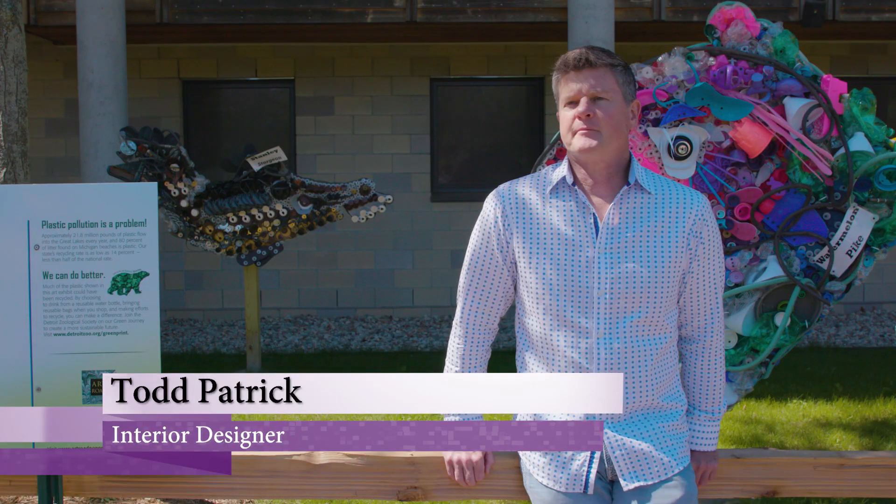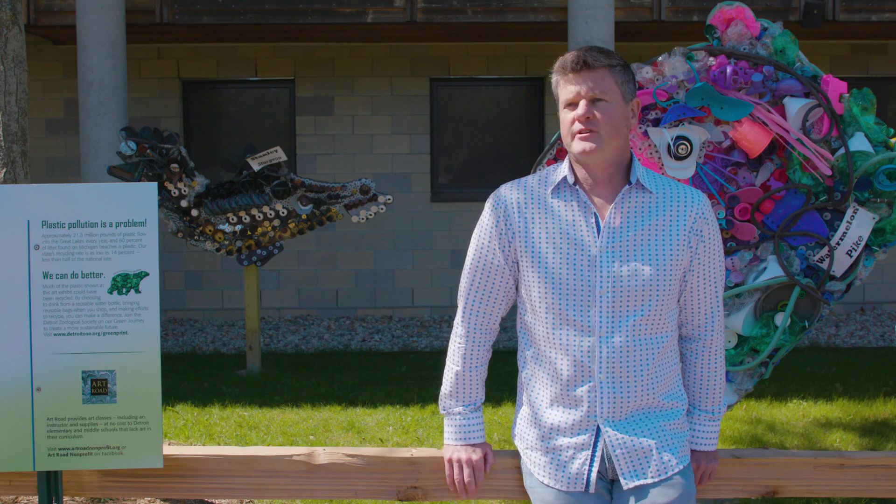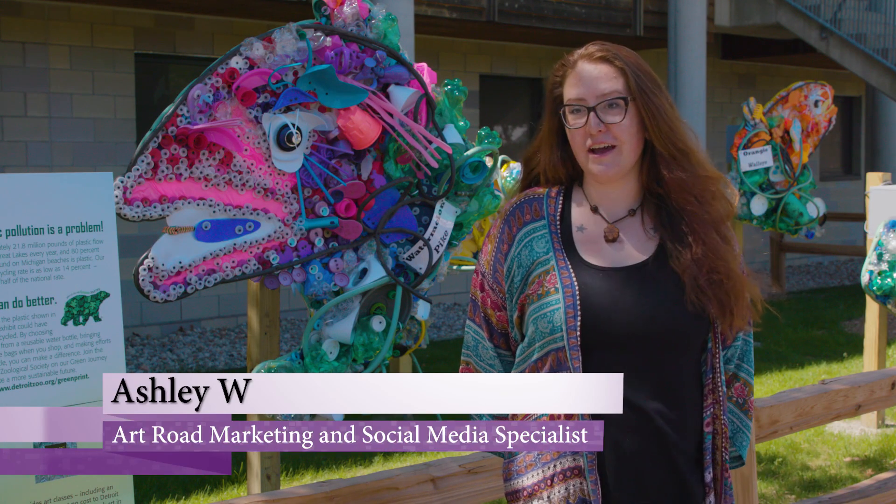My name is Todd Patrick. I'm an interior designer and residential builder. My name is Ashley Wiesenberg and I work with Art Road. My name is Kimberly Holbeck. I am a teaching artist and art instructor for Art Road non-profit.